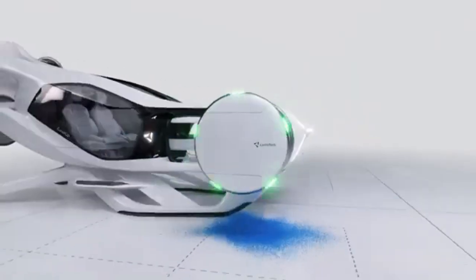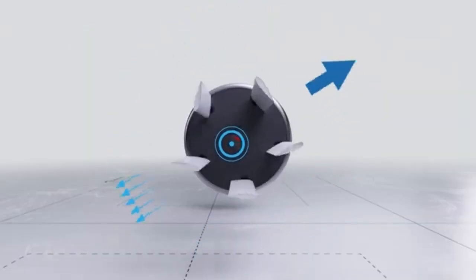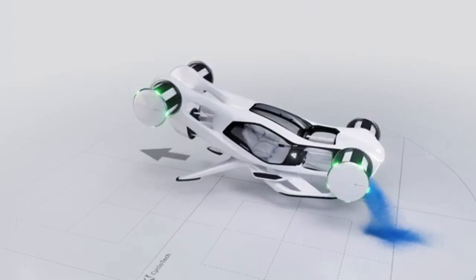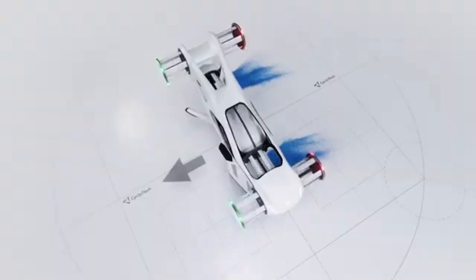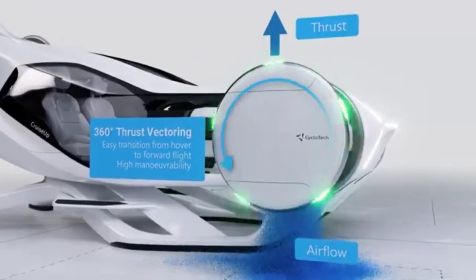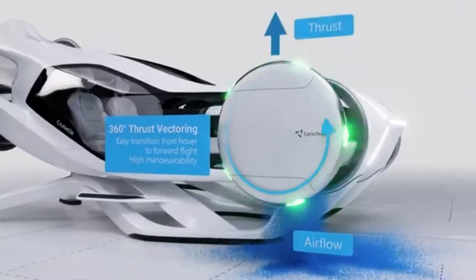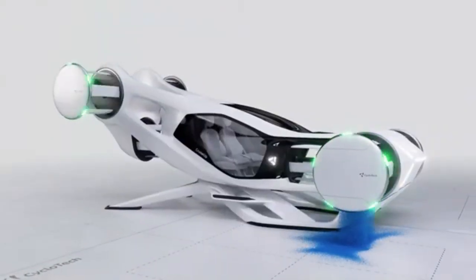Unlike traditional rotors or jet engines, cyclo rotors are cylindrical rotating blades that provide 360-degree thrust vectoring. That means the Cruise Up can move in any direction — up, down, sideways — or even stop and hover midair without needing to tilt its body. Think of it like a drone, but with precision control so advanced it can glide laterally across the sky or brake instantly in midair.